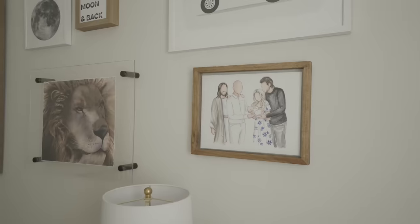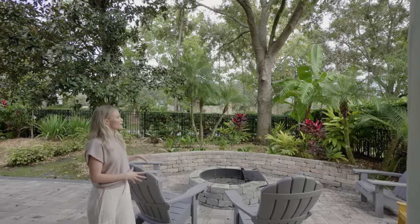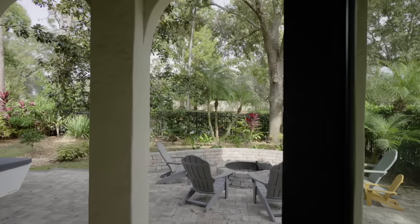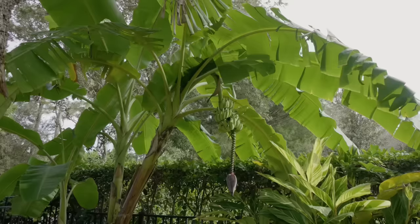This is our backyard and we absolutely love having fires out here and s'mores out here. We have so many fruit trees, which I have no idea what to do with them, but they're really pretty and really good.